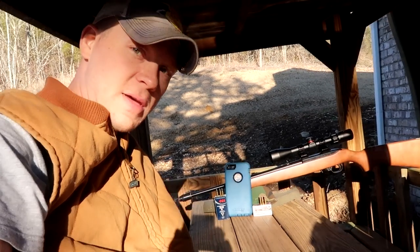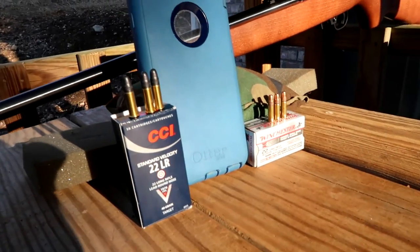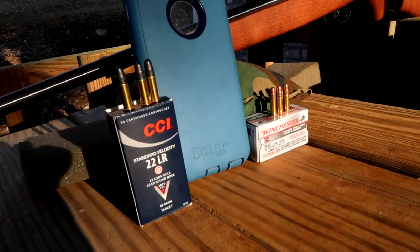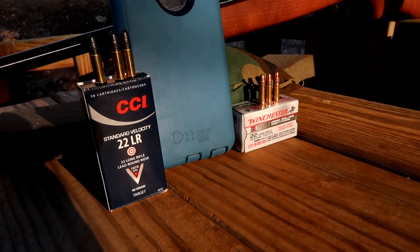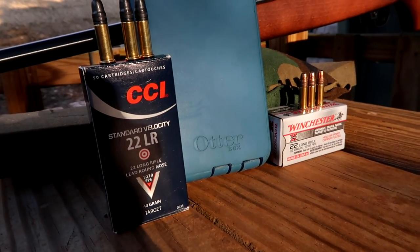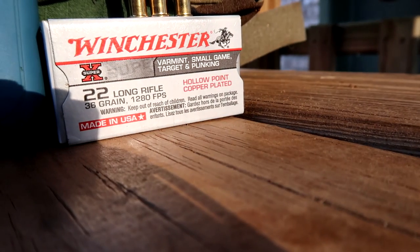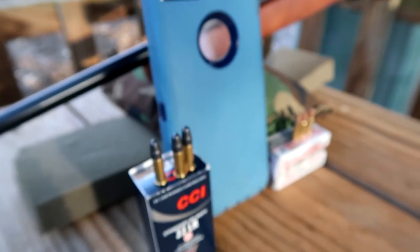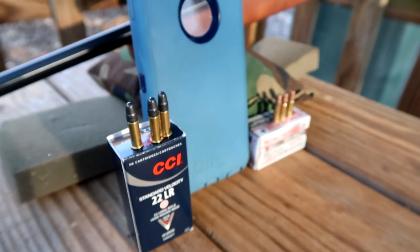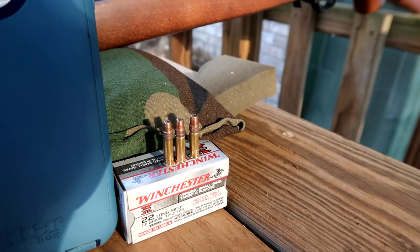Today I have two different ammo choices: a CCI round nose and then Winchester hollow point. These are the two that I will be shooting out of my Ruger 10/22 today. The CCI lead round nose at 1070 feet per second, and then the Winchester, which is very common, at 1280 feet per second hollow points. We are going to see how the CCI round nose does against the OtterBox versus the Winchester hollow points.